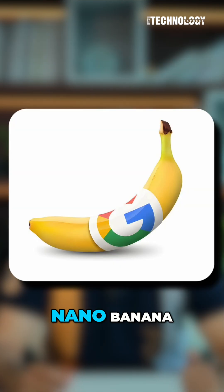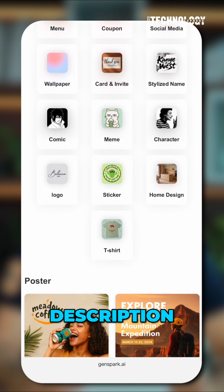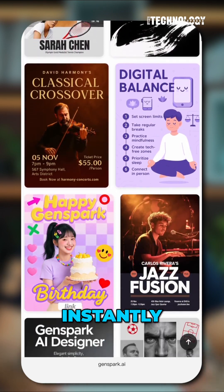The vital part: Nano Banana. This turns your photos into 3D figurines or collectibles. Just type a description like 'make this look like a Funko Pop' and there you go — it makes it instantly.